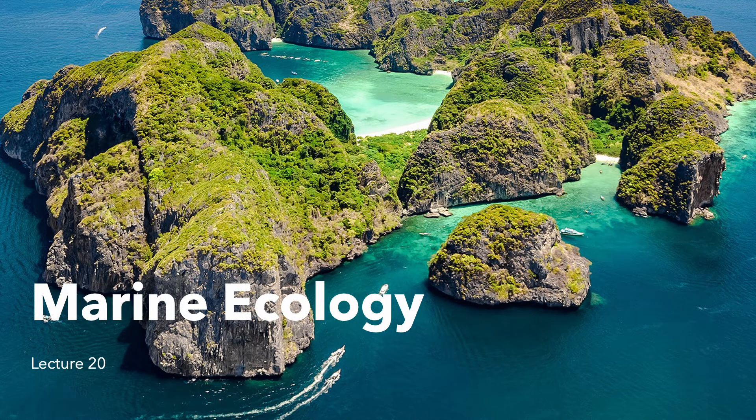Today we're going to have a lecture on marine ecology. Initially I'd planned for this to be an island ecology lecture, but then we incorporated things like marine mammals and it really wasn't island specific. So we're making it a broader marine ecology lecture.